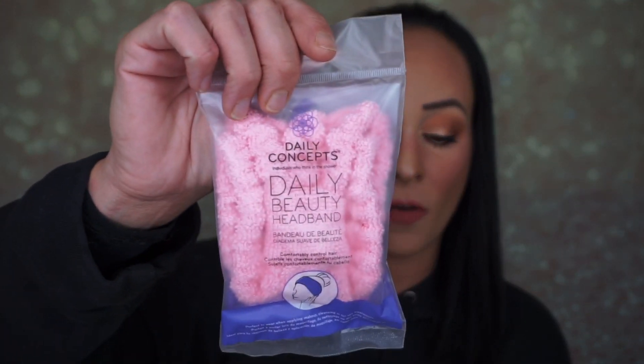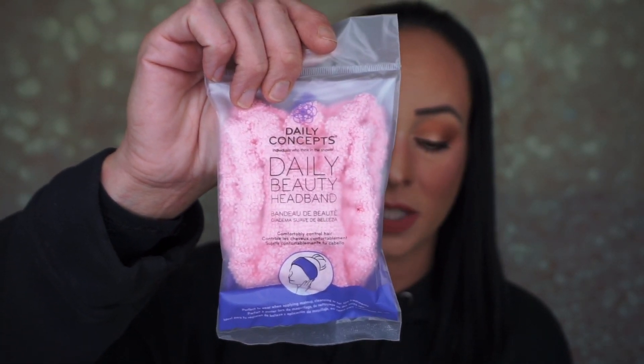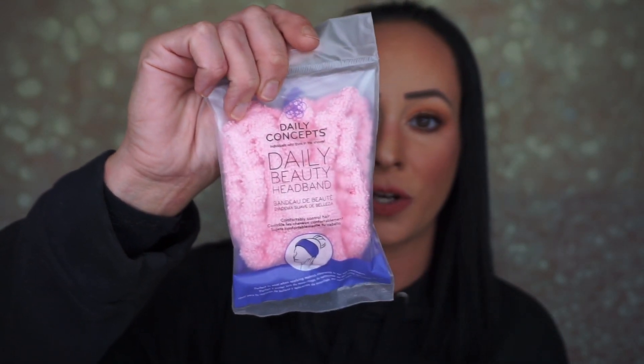The first thing I'm pulling out is a Daily Concept headband, which retails for $12. This headband is perfect for sweeping hair off your face when cleansing or applying a face mask, or to control your hair when applying makeup. The soft fabric makes for a comfortable fit and helps absorb excess moisture. It's a cute little pink headband. To be honest, I don't really use headbands — I give them to my sister-in-law, mother-in-law, or mom.